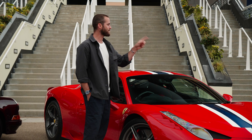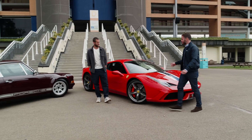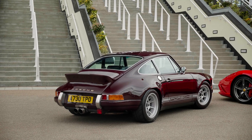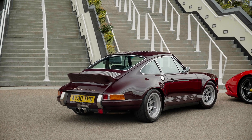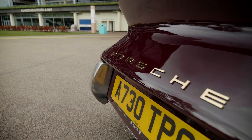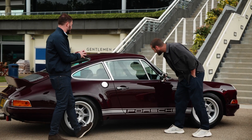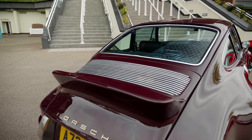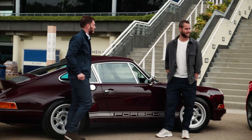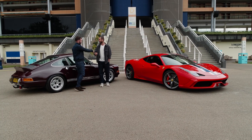I can bore on all day about this car and I will do later in the video. But you've got something to show me — yes! So you're going to be driving this one, and I'm going to be driving this: a backdated, complete restomod 911, a homage to the early 70s ST, the FIA homologated cars. Double bubble roof, external fuel caps, ground-up restored — it's stunning. Three-litre engine. I'm going to have a lot of fun. Great choices!